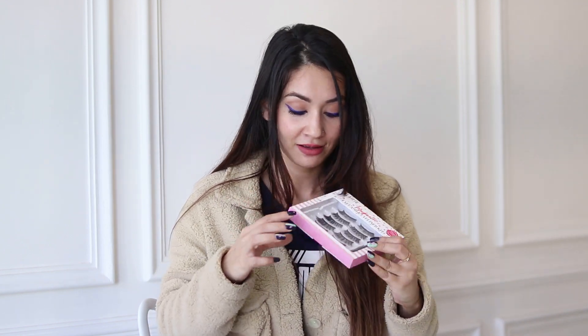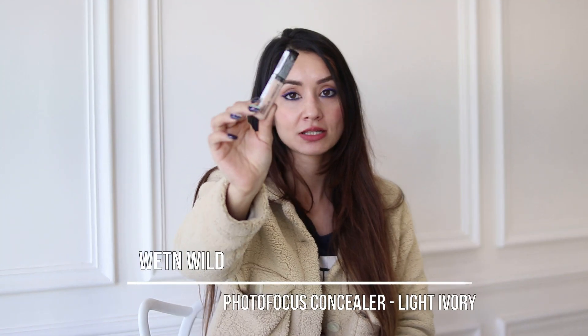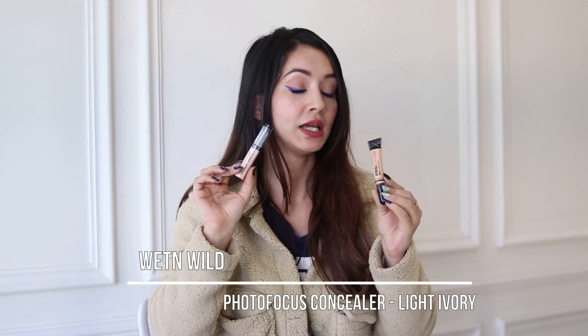Maybe someday I'll cut them and use them for a different look. I also got two concealers — one is the Wet n Wild Photo Focus Concealer and the other is the L.A. Girl Pro Conceal, which is a very OG product in affordable concealers. I've applied it under my eyes today. This is my first time getting this and I really like the shade — it's great for highlighting as well.